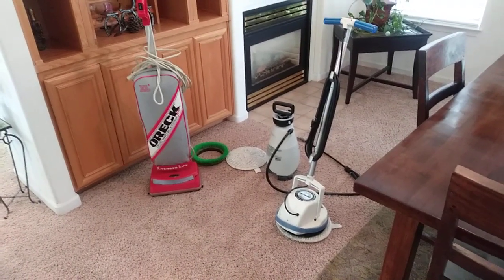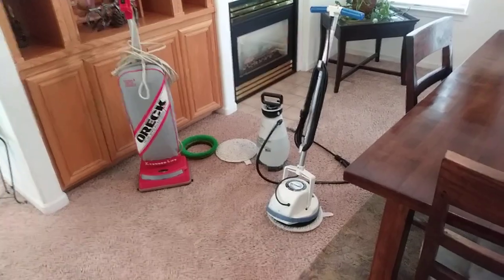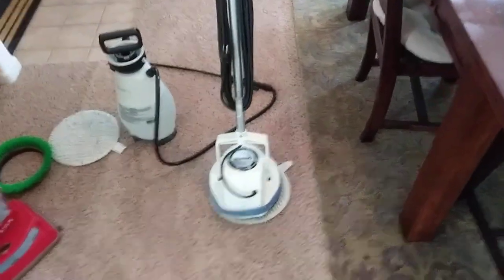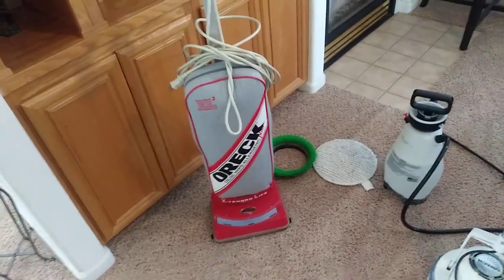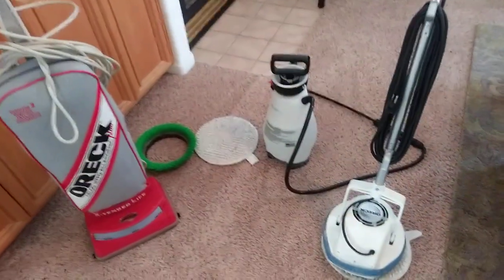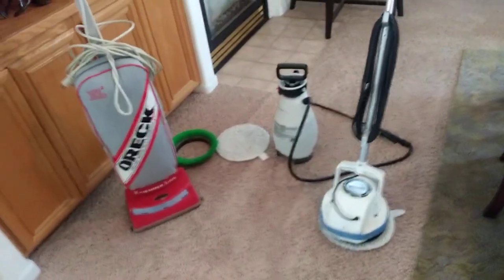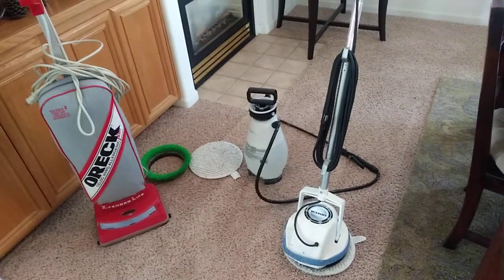So this is the basics right here. To start a carpet cleaning business, you can literally start off with what I have here: an Oreck buffer, a vacuum — it's another Oreck but you can have any vacuum, this one is about $150 — the buffer here is about $250, a pump-up sprayer for about $20, a pad for about $13, and the scrubber comes with the Oreck. So for less than $500 you can literally start your own carpet cleaning business, and I'm not just saying this to make a video — it's realistic.